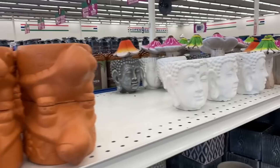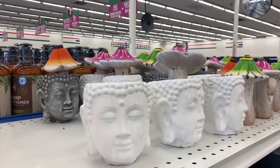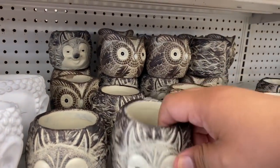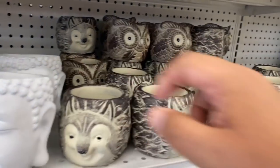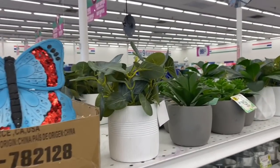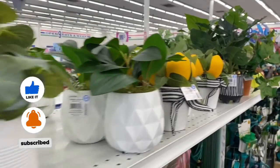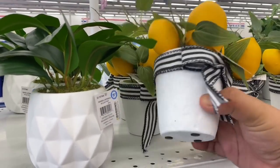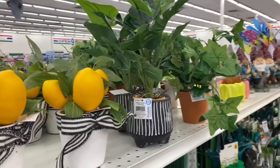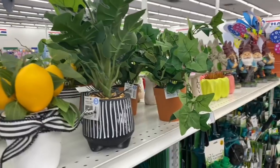Over here — cool Buddha heads for $1.49, available in gray as well. And these are new — little owl and fox garden figures for 99 cents, so precious! Just an FYI: all the plants here are fake. They also have gorgeous fake plants for $3.99 and some for $7.99 that feel more upscale, plus others for $4.99.